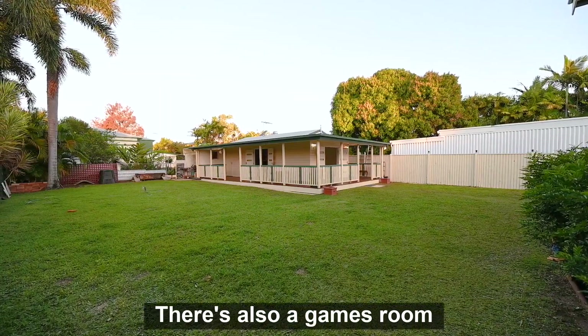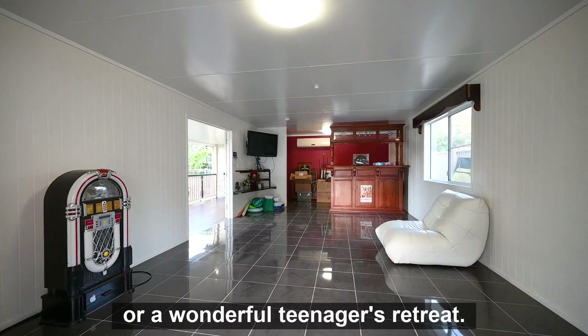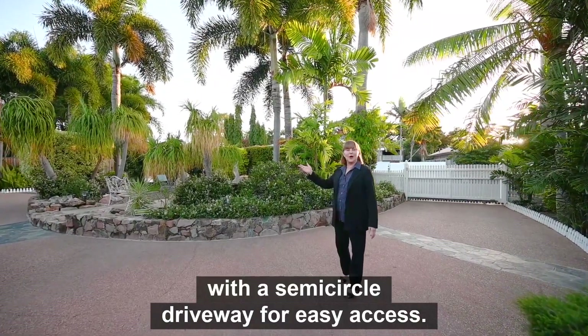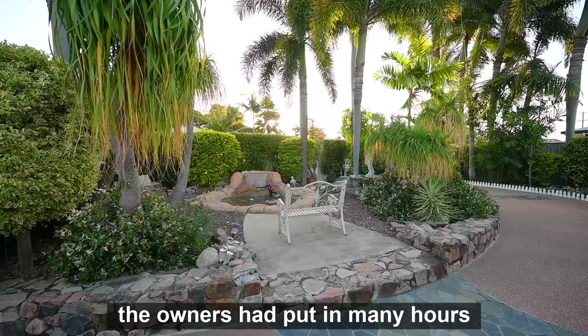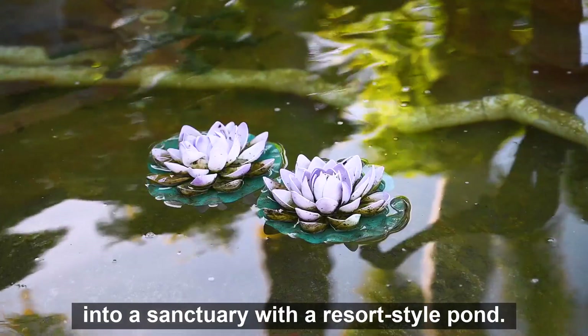There's also a games room, which provides the perfect space to hold a party. It could easily be converted into a granny flat or a wonderful teenager's retreat. You'll find the front yard is just as impressive as the backyard, with a semi-circle driveway for easy access. The owners have put in many hours and lovingly restored the front gardens into a sanctuary with a resort-style pond.